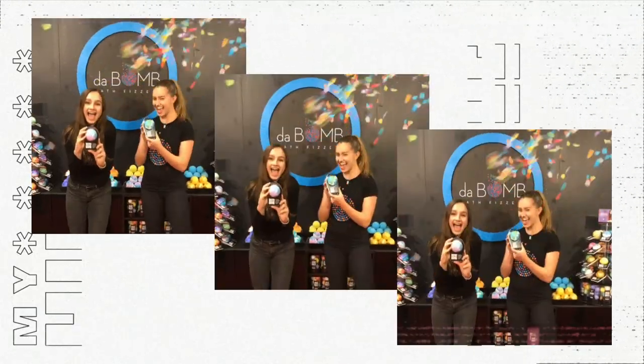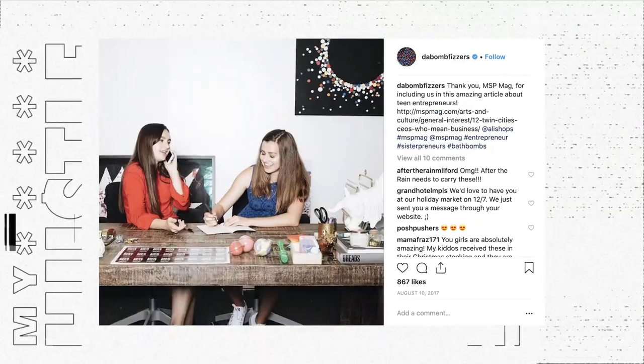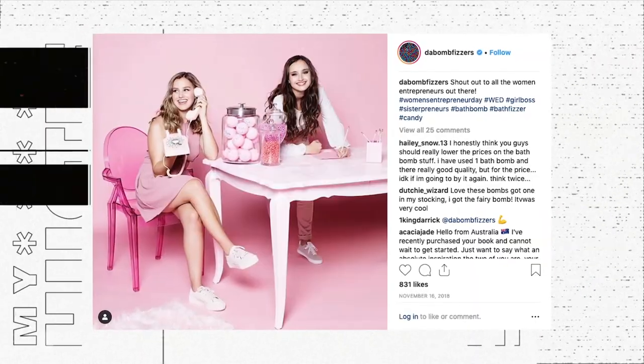And then you get a surprise at the end — your parents are in the audience! What do y'all think about all of this? It's a crazy adventure and we're just kind of hanging on to the ride. Hi, I'm Isabel, and I'm Caroline, and we're the co-founders of Da Bomb Bath Fizzers. Four years ago, we started this company in our basement, and last year we exceeded over $20 million in revenue. And this is my hustle.